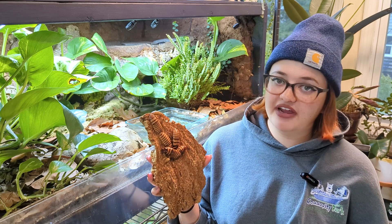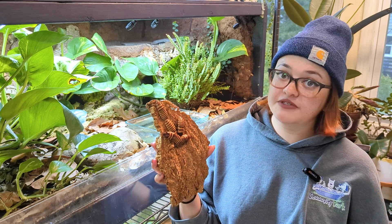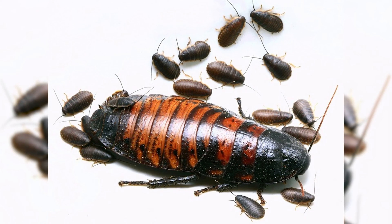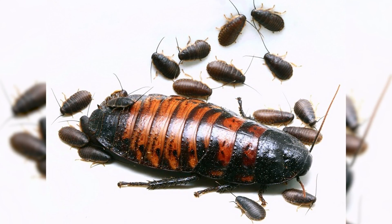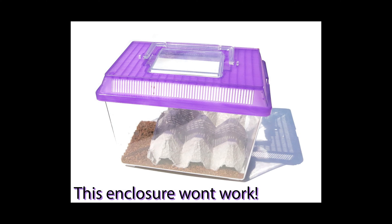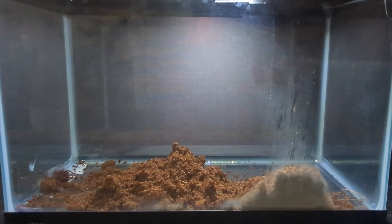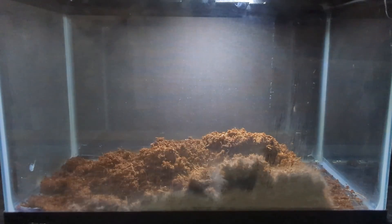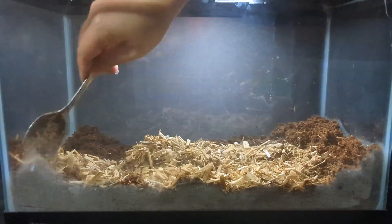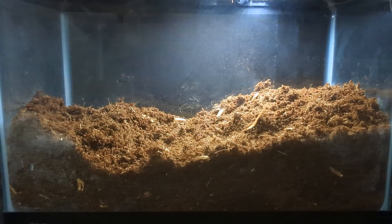Keep in mind that these roaches breed readily, with females giving birth to up to 50 nymphs at one time. These baby roaches are small, but they can still climb glass and squeeze through smaller gaps than their adult counterparts. Once you have your tank and a secure lid picked out, it's time to fill it up. These insects can live in a wide range of substrates including soil, mulch, and eco-earth. Substrate helps keep the humidity up in your enclosure, and since hissers do burrow occasionally, I recommend a solid few inches of whatever substrate you choose.